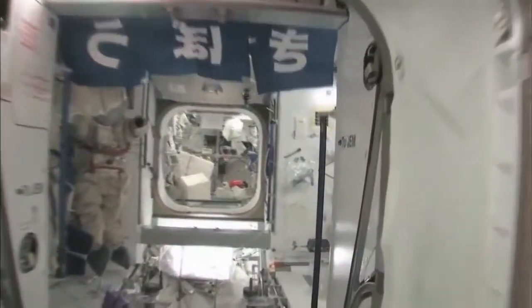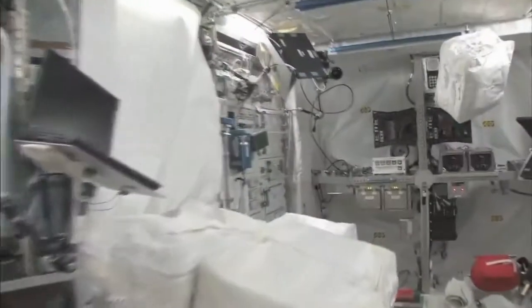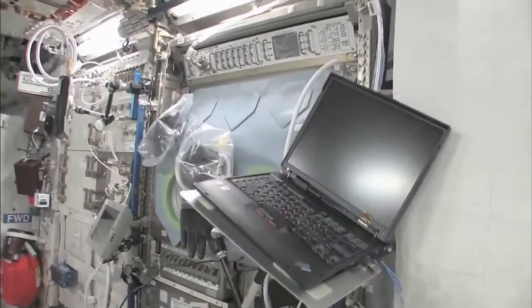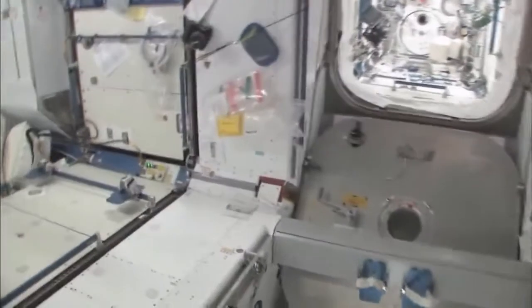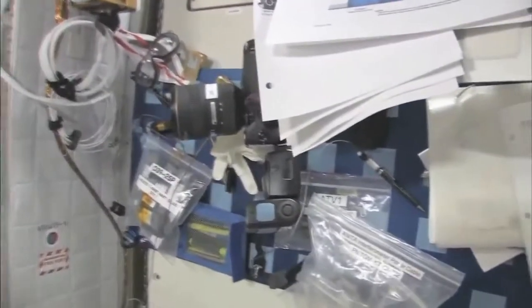Now fly with me — we're going to go to the Columbus module. Here we are in the Columbus module. You can see it's also spacious. It's also cluttered, because it's a great place to store things or temporarily stow them. It's not going to be this way forever — we're going to have it nice and clean pretty soon. We're flying back to Node 2. We have my work area, it's a little bit cluttered right now, but this is kind of my desk. It doesn't sit out horizontally, but it has everything I need on it.